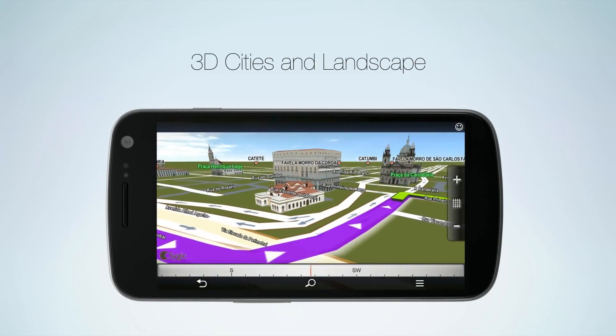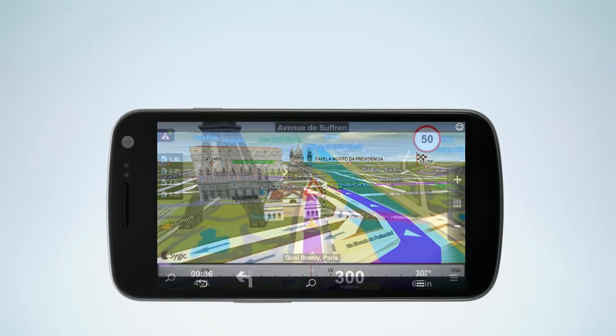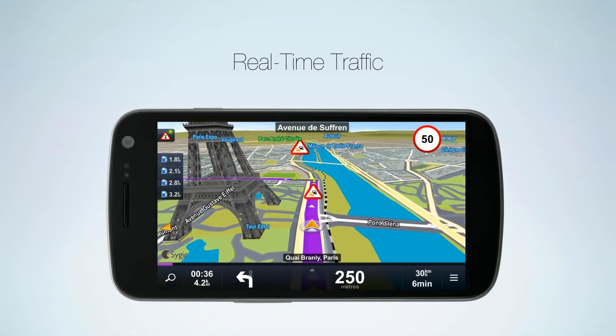3D view of cities and landscape helps you get your bearing and find your destination in unfamiliar areas. Our real-time traffic information is updated every five minutes.